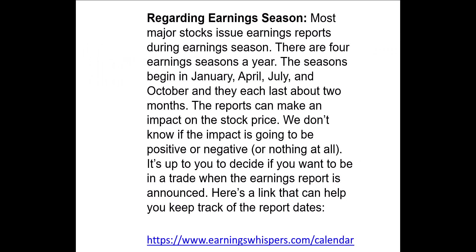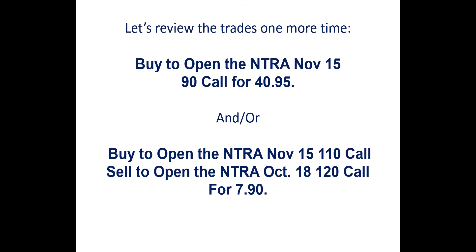A note regarding earnings reports: the next NTRA earnings report is scheduled for November 13, two days before expiration. Let's review the trades one more time. The first trade is a call purchase: buy to open the NTRA November 15, $90 strike call for $40.95. The second trade is the spread: buy to open the NTRA November 15, $110 strike call and sell to open the NTRA November 15, $120 strike call at a debit of $790. Note: I mistakenly showed October 18th as the sell date — it should be November 15th throughout. Thank you for joining us, and we look forward to seeing you again next week.